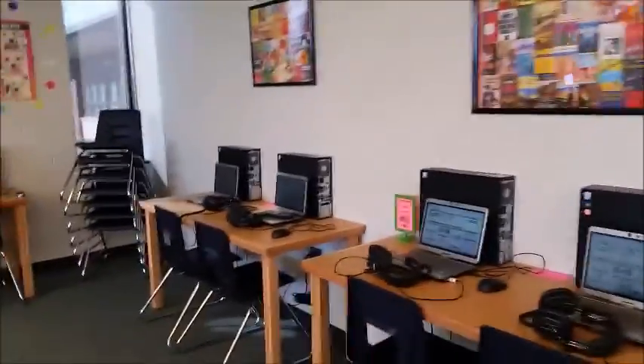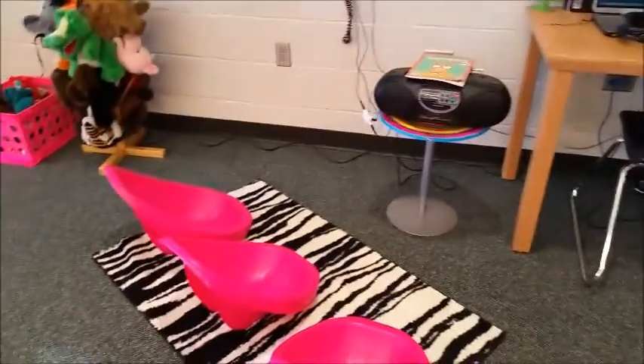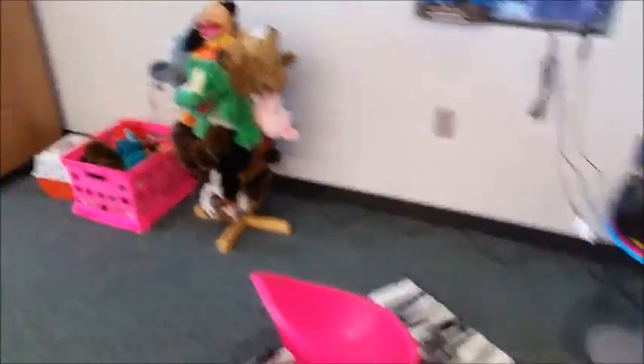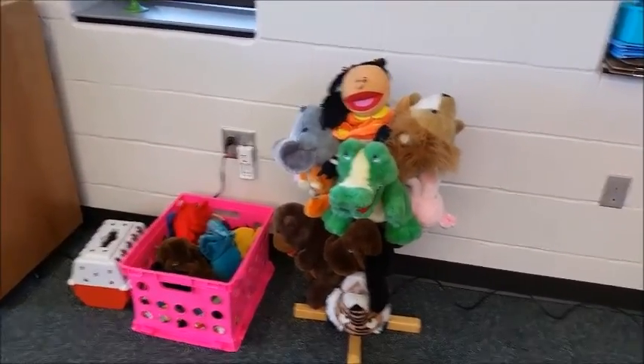Here's our computer area. Let's move over this way. We've got a listening center with these cute little chairs, and they read their books on their level. We've got a puppet and storytelling center.